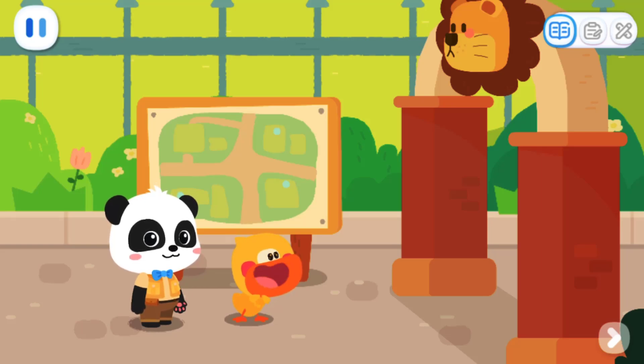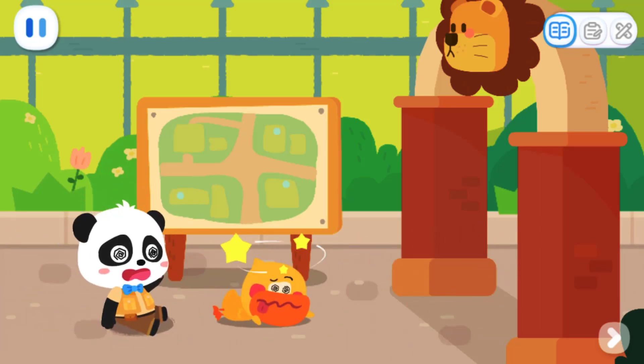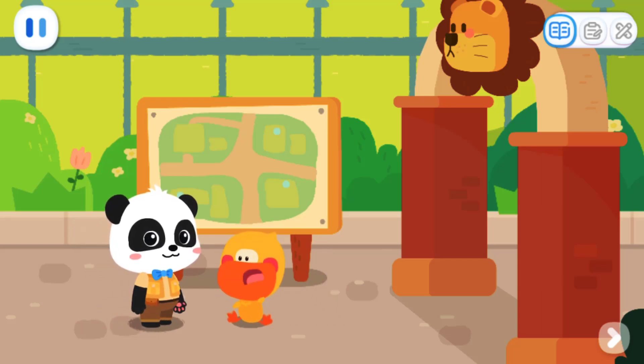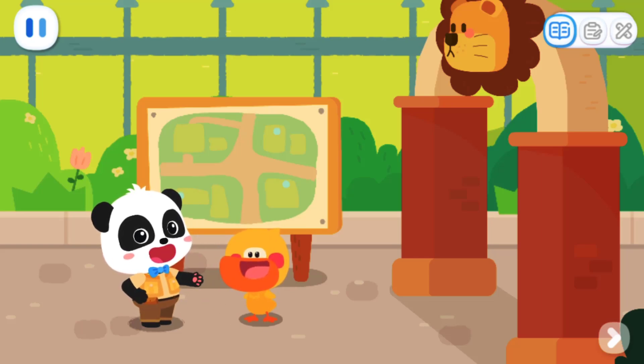Wow, the zoo! I am so happy. What was that just now? So fast — it was like a gust of wind. Too fast, I couldn't see it clearly. Forget it, let's go look at the animals.